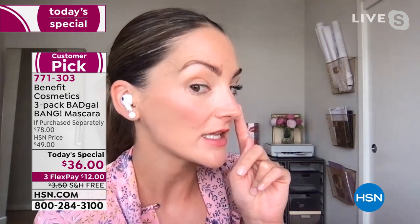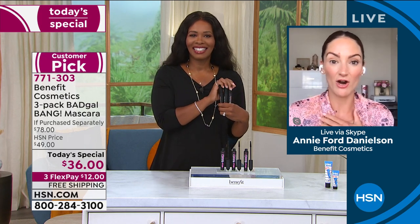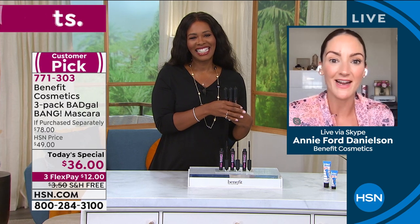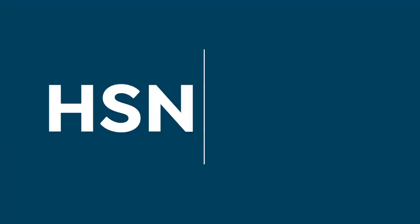Hundreds of you have picked up the single SKU of Bad Gal Bang on .com, which is a little bananas to me, but I'm into it. So many of you are new to Benefit and HSN — I'm so glad you're getting the best of Benefit and you're going to love it. I want you to post and tag us so we can hear about your before and afters. Go ahead, call us or shop on HSN.com and pick up your today's special from Benefit.